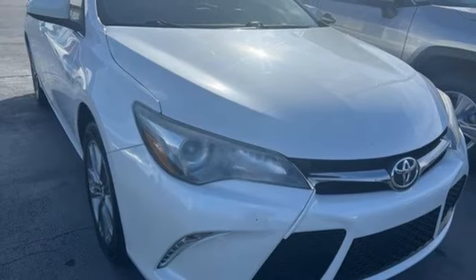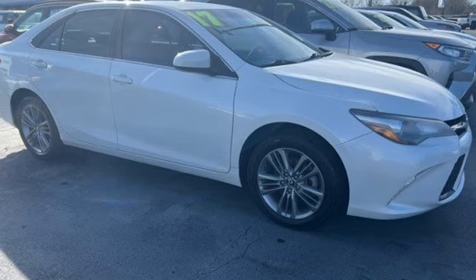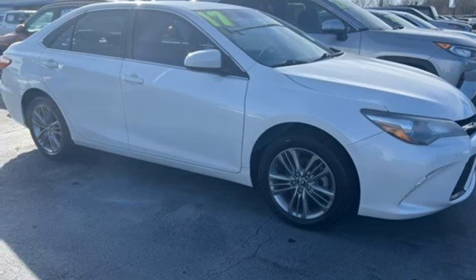Qi wireless charging, Scout GPS for cars, smart device navigation, aluminum wheels, gas pressurized shocks, and I-4 engine.